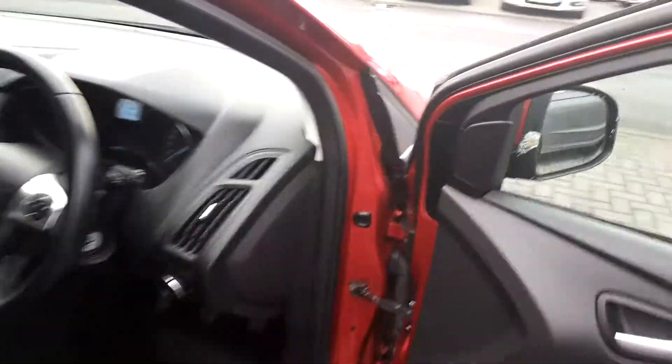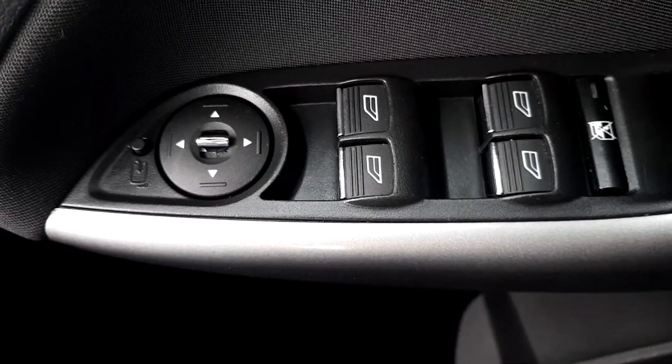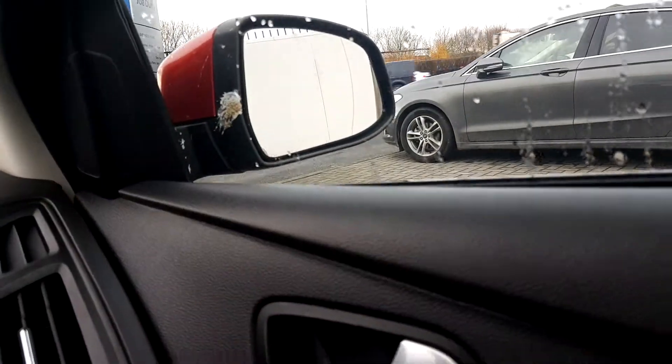Take a look inside the front seats. You can see it has all-around electric windows and electric side mirrors. Press this button here when you park up and the electric side mirrors close in.